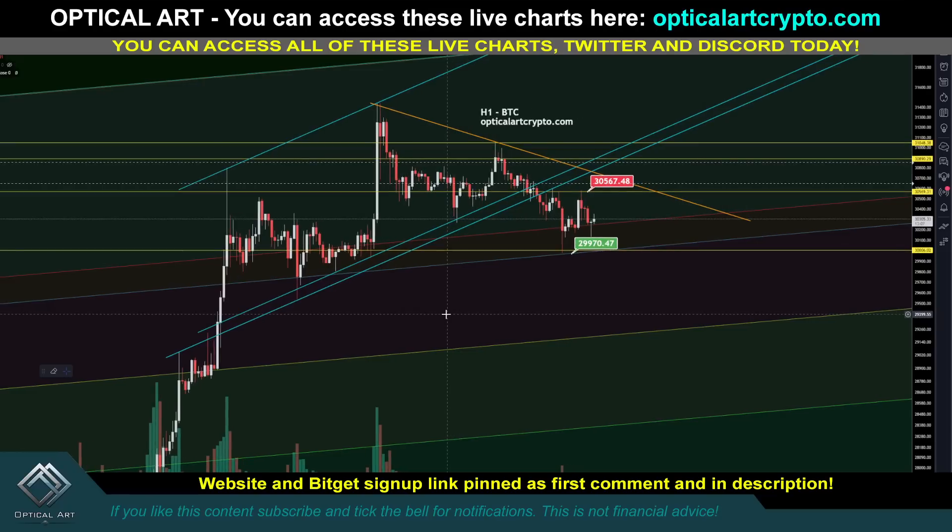Hey guys, quick update for Bitcoin. I'm going to give you key support and resistance levels to pay attention to. We're going to discuss that red ring I've been talking about for the past few videos. We're going to discuss if it's possible the bubble has just popped. You cannot just look at Bitcoin charts alone — you look at the whole picture. So we're going to cover a few other charts in addition to Bitcoin.